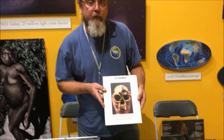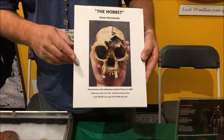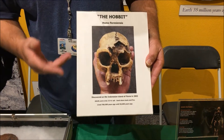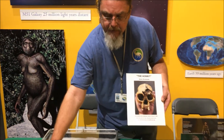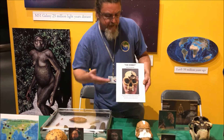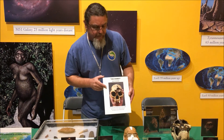The grown adults were only three and a half feet tall, that's why they nicknamed him the Hobbit. But we see that they used stone tools. They made fire. They cooked and butchered their meat. So they were doing everything the Neanderthals were doing in Europe at the same time, but just doing it on a smaller scale in Indonesia.